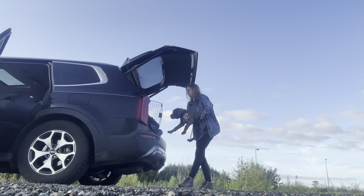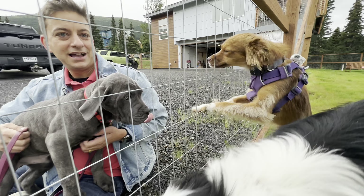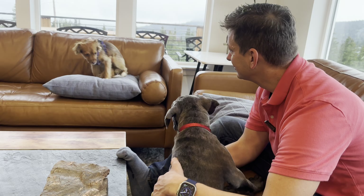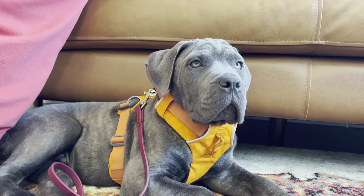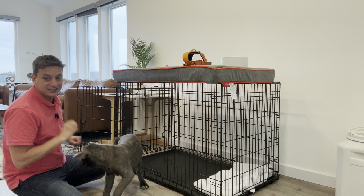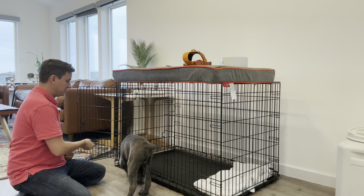In our last episode, you saw how we got Shade briefly acclimated to his new temporary living situation with us. He's only been with us for just a few hours. Let's resume our story. It is Shade's first night with me. I thought it might be a good idea to see how he responds to a light crate training session. As far as I know, he's never been introduced to a crate at all. Let's see if he puts two and two together.